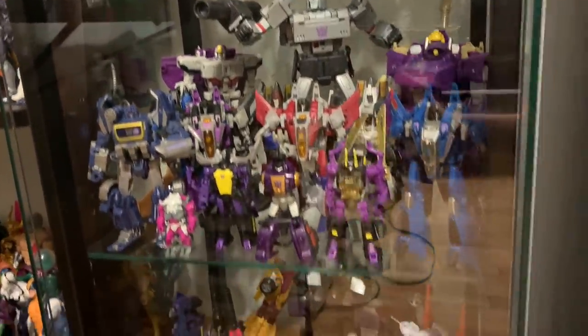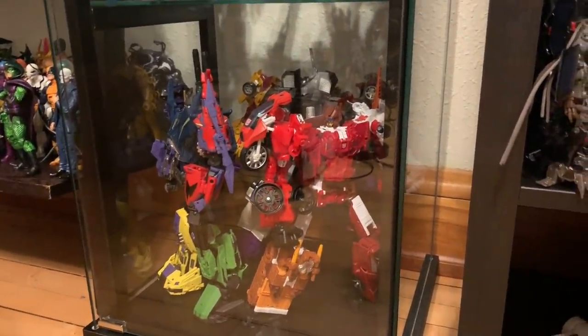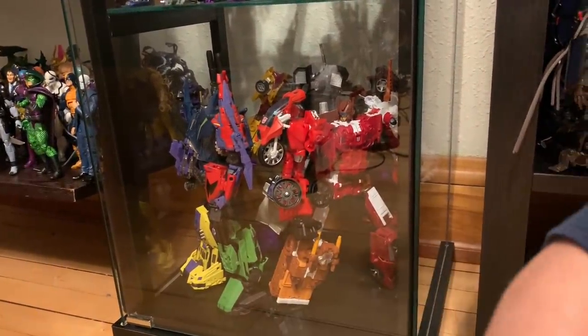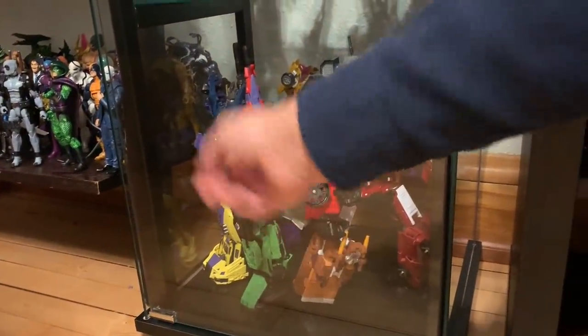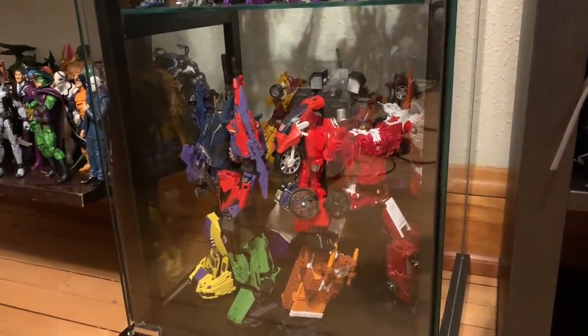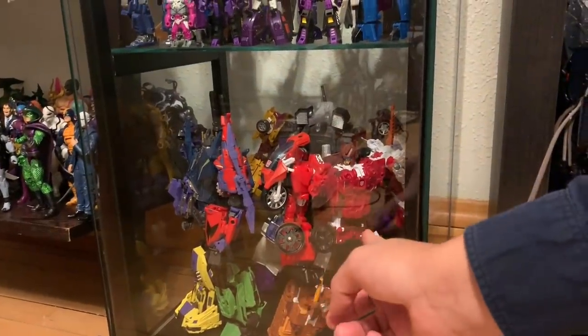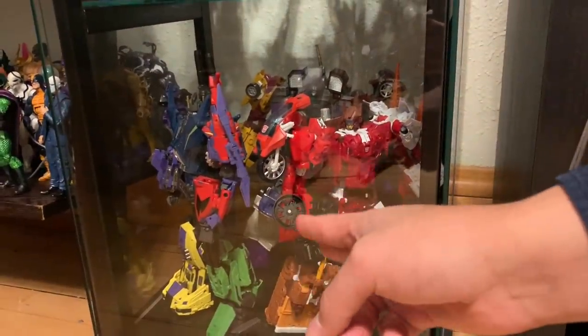Here in the last section I have the last three Combiners I kept in my collection. I ended up selling all the others, but these three have a special place in my heart. Bruticus has always been my favorite, especially the Fall of Cybertron Bruticus. Menasor was the first combiner I owned so I kept him, and Computron I just like the color scheme — so I kept these three.